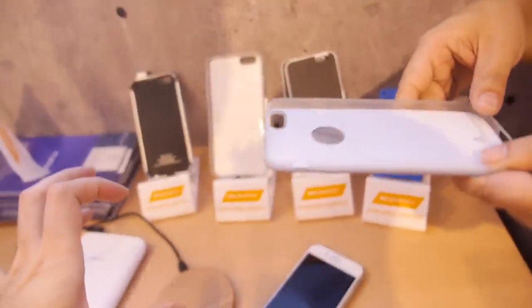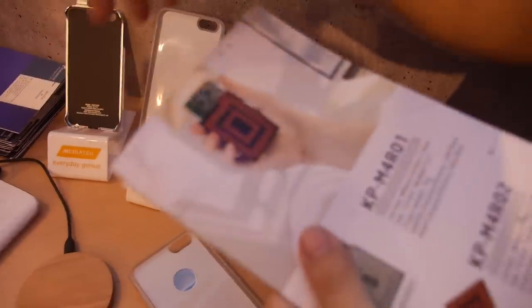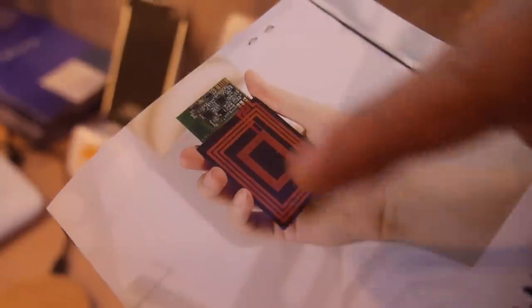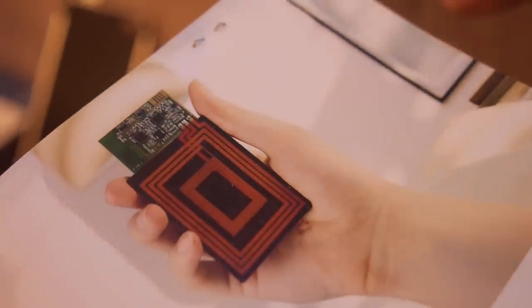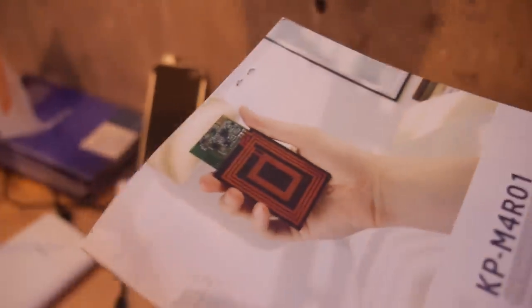Is this the same size as a Qi receiver, or is it bigger? The coil size needs to be bigger. This is our special technology — there are two turns of coil. The outer coil is for magnetic resonance and the inner coil is for magnetic induction, used by WPC and PMA. Resonance requires a bigger coil because you have a bigger charging area, and a bigger coil gives better coupling in the magnetic field.